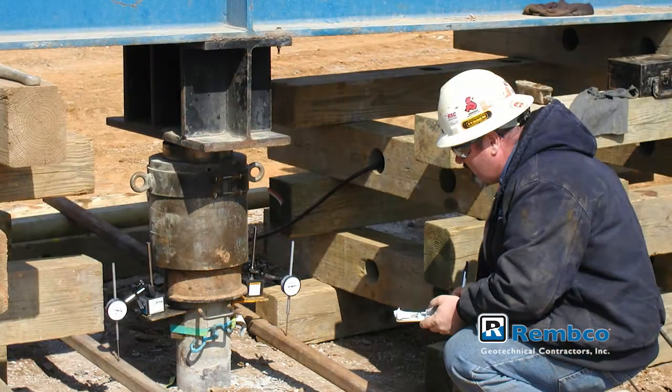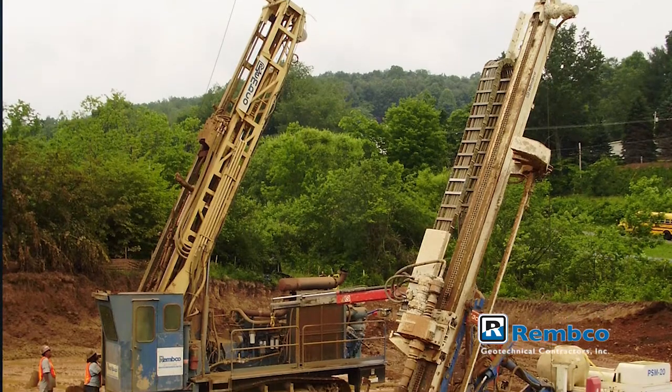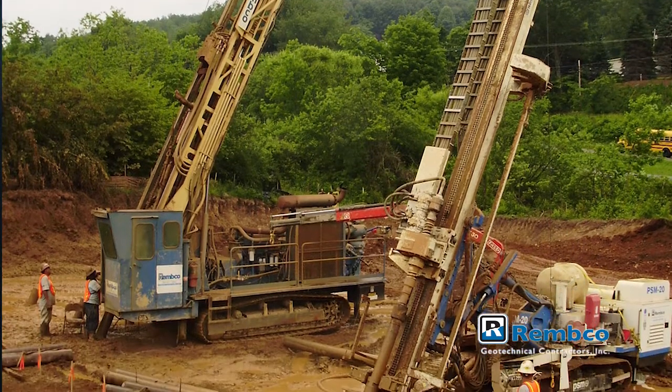Because the capacity is determined in the bond zone, no verification of bearing strata below is required. Micropile installation is usually a quick process because of our ability to use adaptable mobile drilling equipment to install the piles.